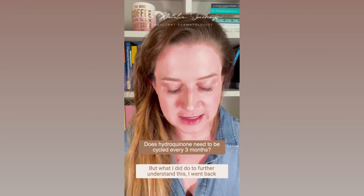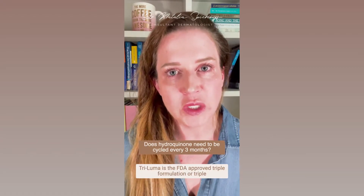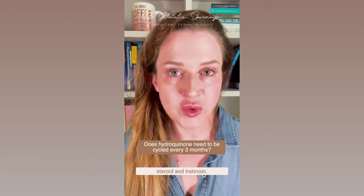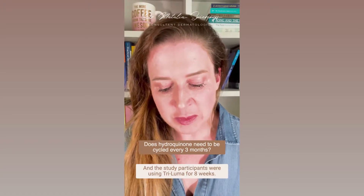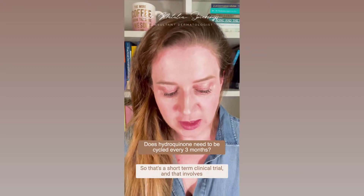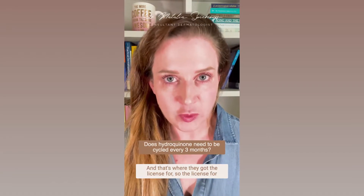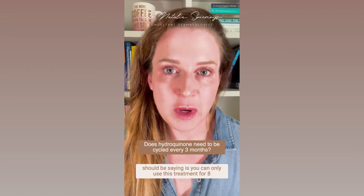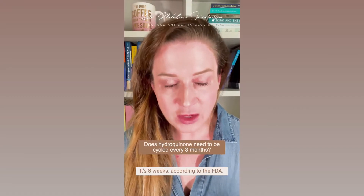What I did to further understand this is I went back to the FDA approval trials that were used for Triluma. Triluma is the FDA-approved triple combination treatment for melasma — a combination of 4% hydroquinone with a very mild steroid and tretinoin. The study participants were using Triluma for eight weeks; that's a short-term clinical trial involving 451 patients, and that's where they got the license. So the license for Triluma is actually for eight weeks.